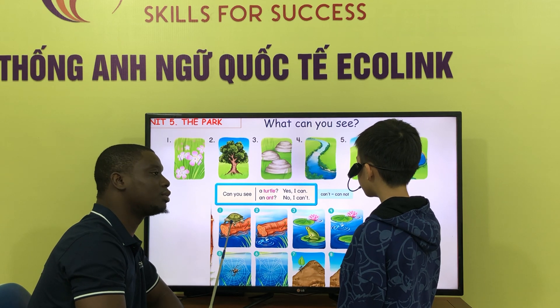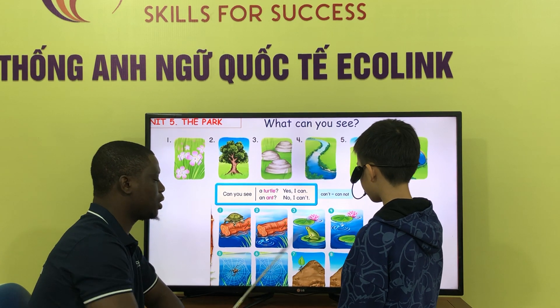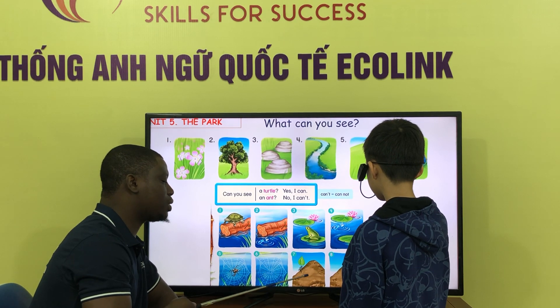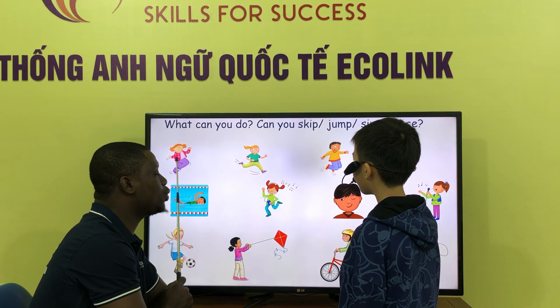Can you see a turtle? Yes, I can. Can you see a frog? No, I can't. Can you see a spider? No, I can't. Can you see an ant? Yes, I can.